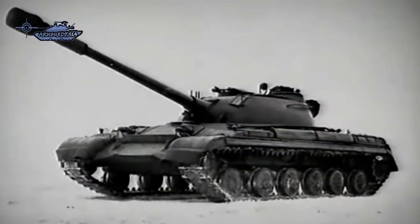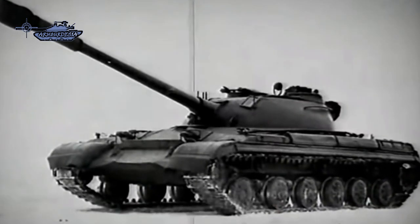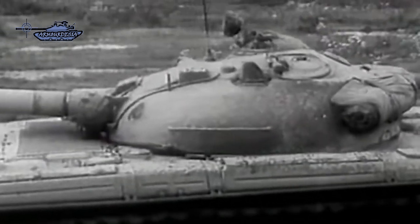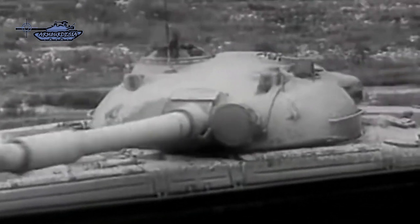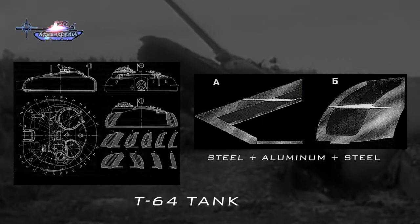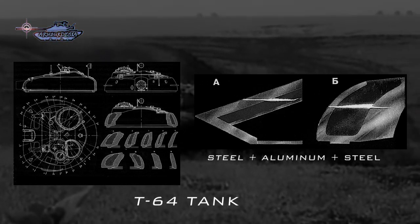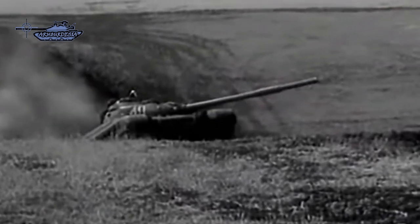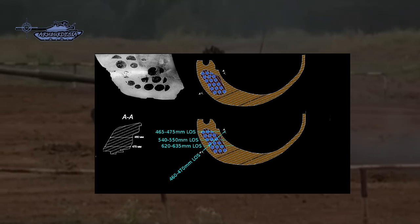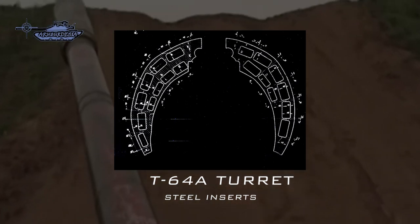The T-64 became the first serial tank in the world with a fundamentally new type of protection adequate to new means of destruction. Before the appearance of the Object 432 tank, all armored vehicles had monolithic armor. The serial-produced tanks have a cast turret consisting of a steel armor base with an aluminum jacket. After casting, the outer steel-aluminum armor gives a total turret thickness of 500mm, providing protection equivalent to 460mm against HEAT rounds.